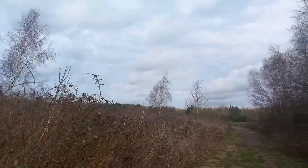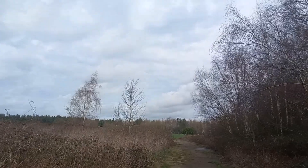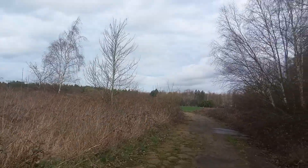So this is just the RAF Metheringham, guys, and this is what remains of the old RAF base.